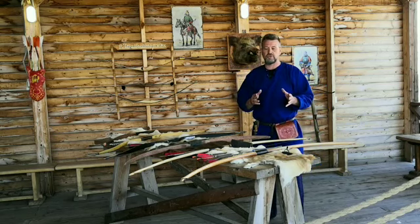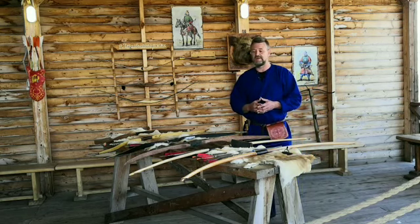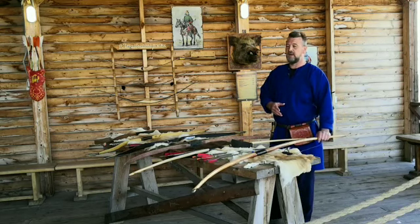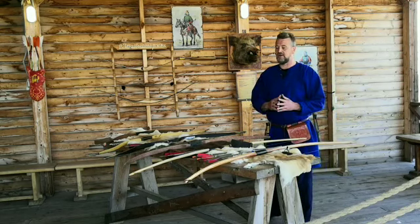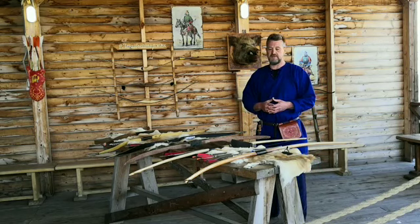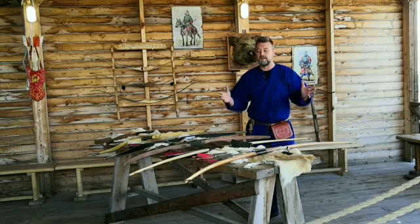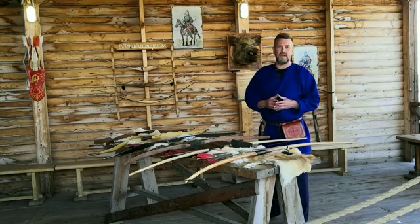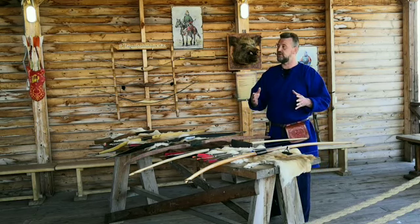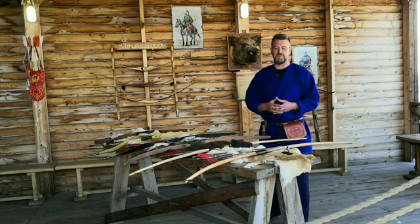Лук как орудие не дано использовать каждому — нельзя просто взять лук в руки и тут же попасть в мишень. Поэтому для того, чтобы использовать лук качественно и по назначению, необходимо было готовить лучников с самого детства. Хороших лучников как в Европе, так и в Азии готовили с самого раннего детства: с 4–5 лет дети уже получали свой первый маленький детский лук, с которым начинали играть, и постепенно это переходило в серьёзные занятия, становившиеся их профессией.